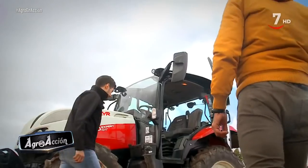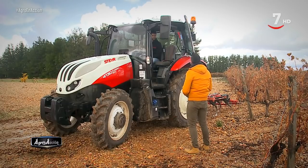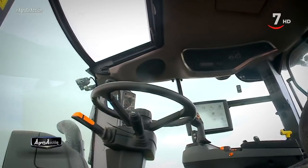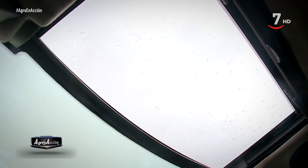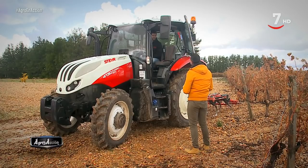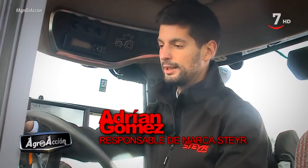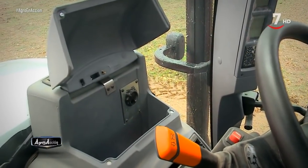Vayamos al interior. Este modelo viene equipado con cabina de techo panorámico, que proporciona gran visibilidad, especialmente útil para trabajos con pala. El suelo es plano y, pese a sus pequeñas dimensiones, es una cabina amplia y cómoda. Cuenta con asiento neumático para mayor comodidad, y nevera delantera para dos botellas.